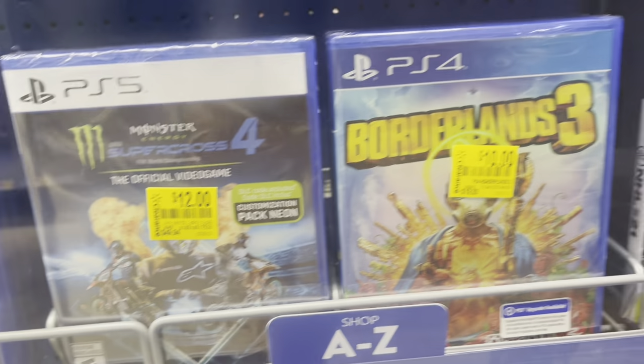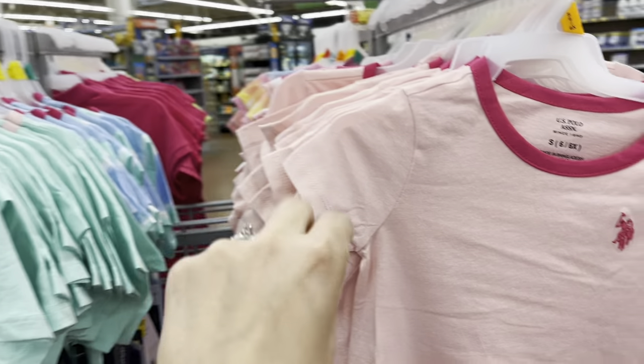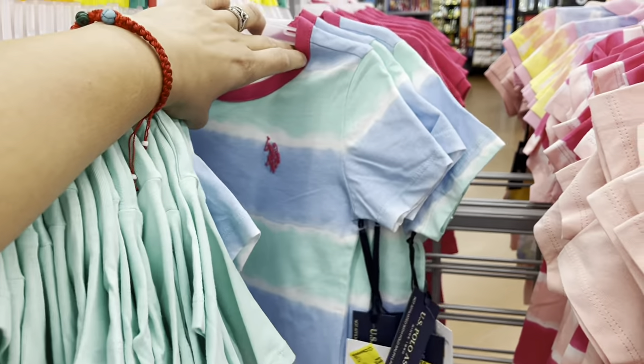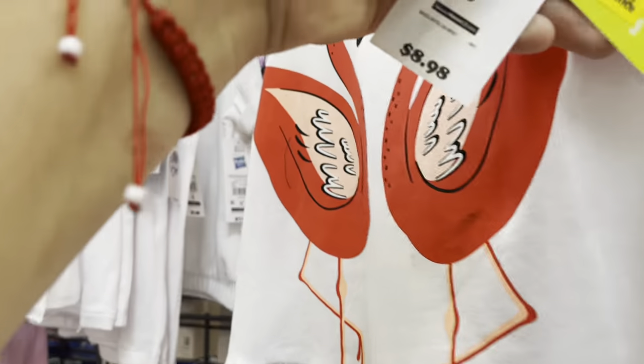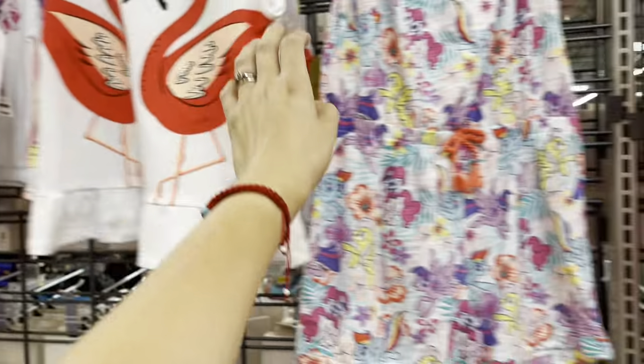They have US Polo shirts marked down to three dollars from $5.74 — they have a pink one, this one, and a tie-dye one for three dollars. In the back I noticed these for six dollars, down from $9.98. Also check for these — I haven't seen them before and they're marked down to five dollars. It's a pack of three shirts with three different options. And these ones are marked to seven dollars, down from almost ten — they have a Snoopy one, super cute.